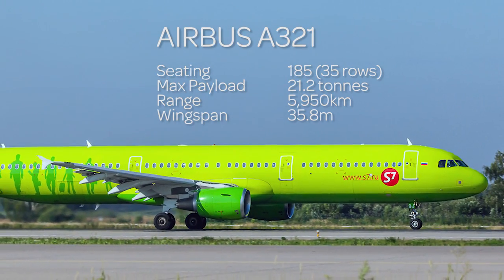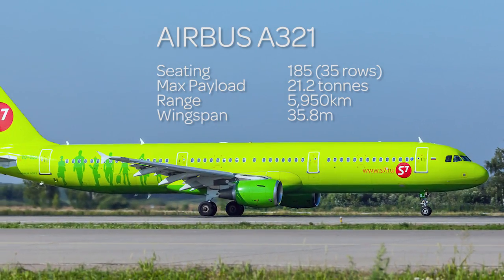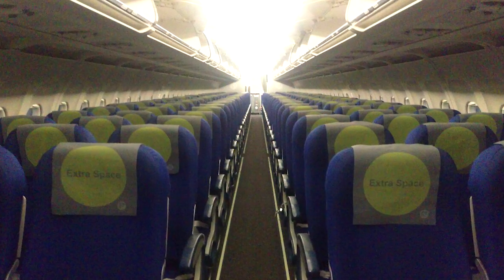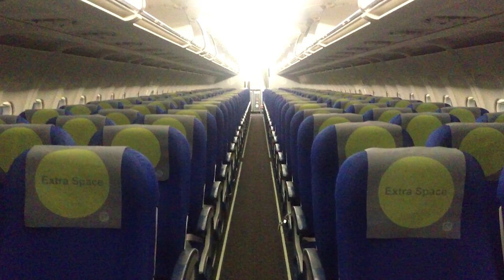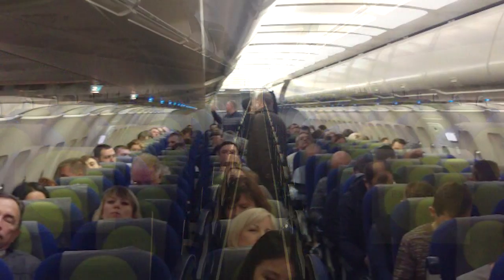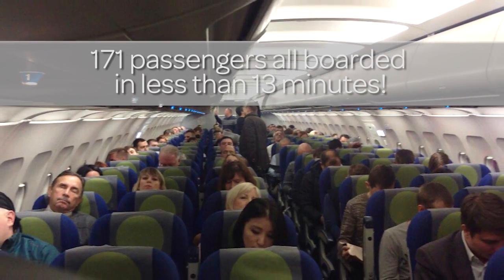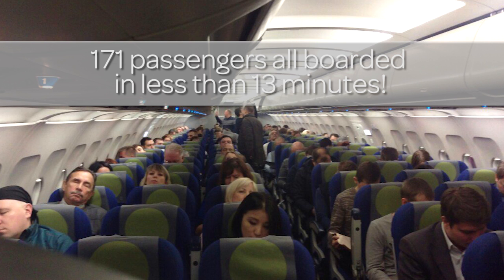This is an Airbus A321 with 35 rows of seats holding almost 200 passengers. It usually takes about 20 minutes or more for them to board. However, in a trial just completed, 171 passengers boarded this plane in less than 13 minutes.